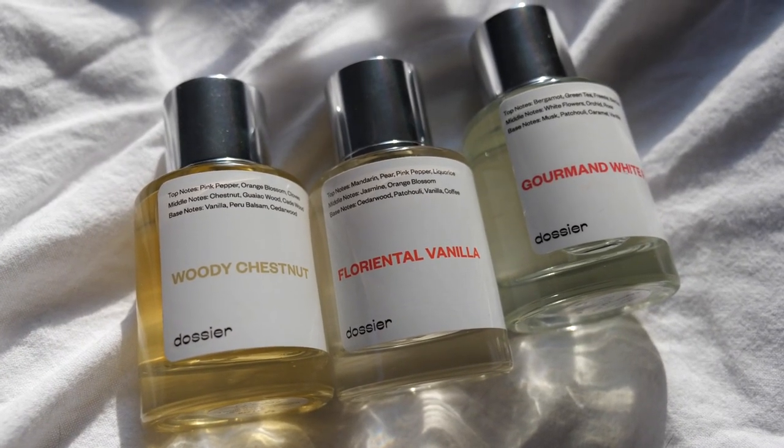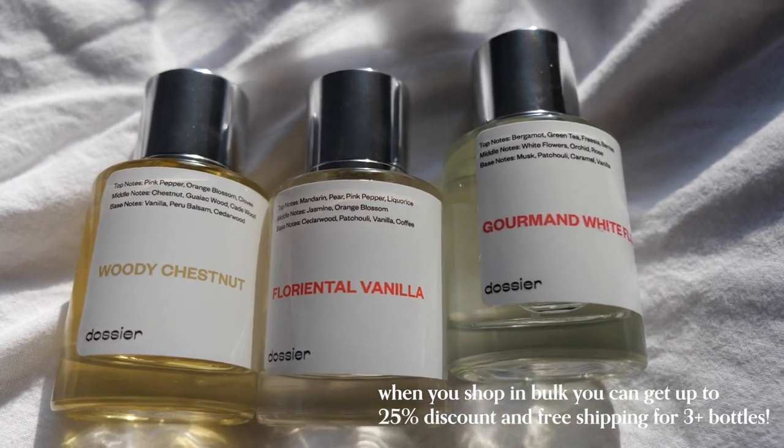Today I'm doing a little get ready with me video, but before I get into the video, I want to talk about Dossier. Dossier has these beautiful luxury inspired scents starting at only $29. The packaging is super minimal and you can tell that the fragrance is really high quality.